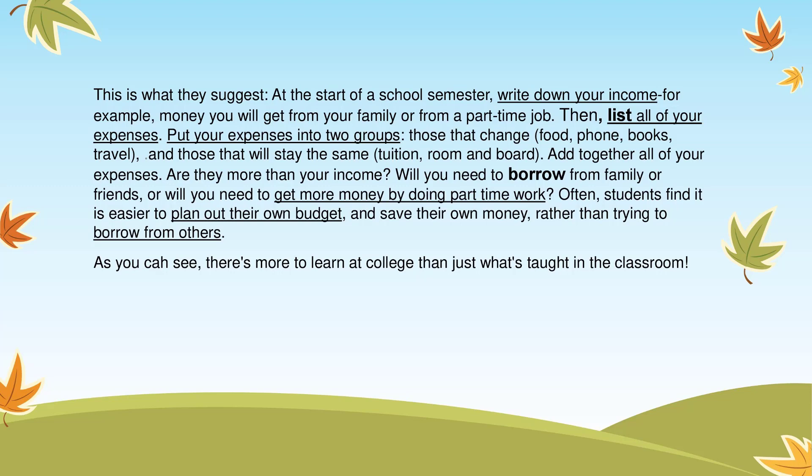At the start of a school semester, write down your income. For example, money you will get from your family or from a part-time job. Then, list all of your expenses. Put your expenses into two groups: those that change — food, phone, books, travel — and those that will stay the same — tuition, room, and board. Add together all of your expenses. Are they more than your income?